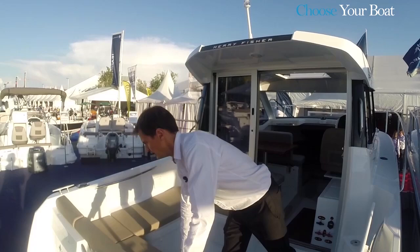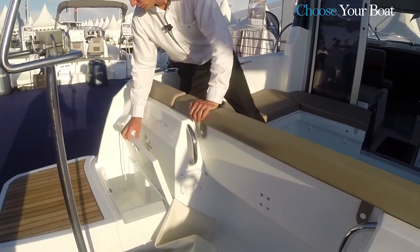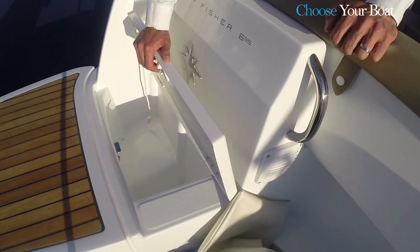As for storage, on the aft port platform, there is a chest molded into the transom that can be used as a tank for bait or your catch, to stow moorings, or for an additional anchor.